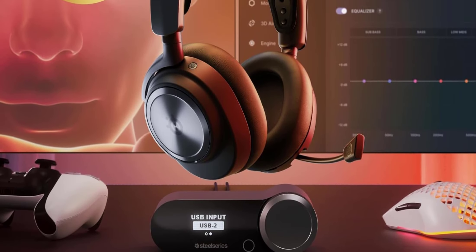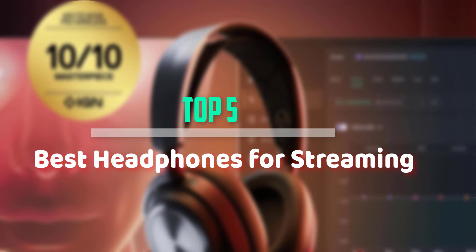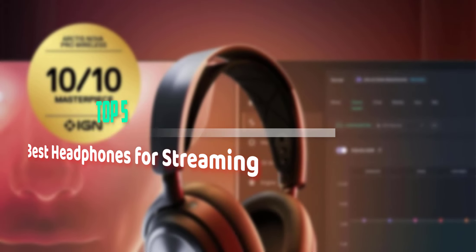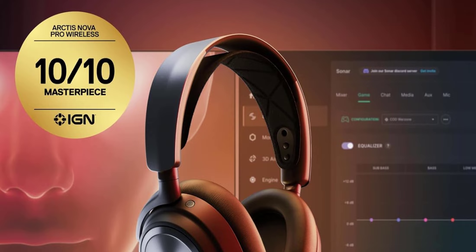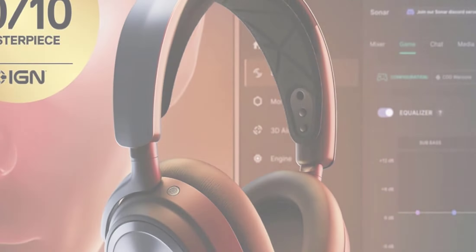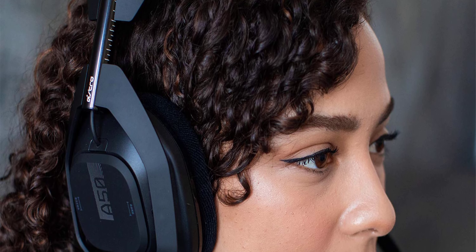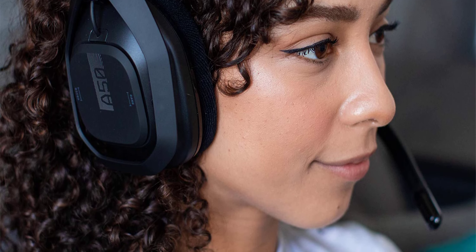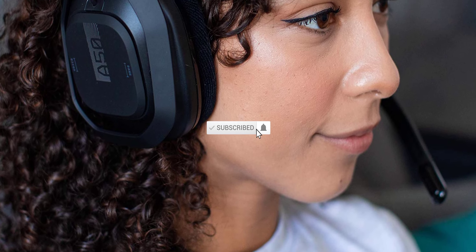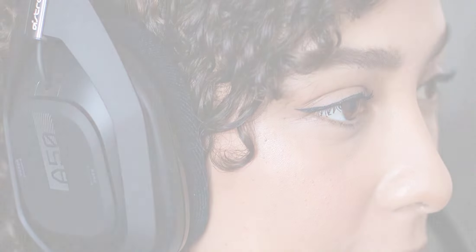Hello everyone, welcome back to our new video. In this video I will give you more information about the top 5 best headphones for streaming available on the market. I tried to consider popularity, quality, price, durability, user opinion, and more. If you need more information about these products, please check the link in the description section below. Don't forget to subscribe to this channel for future videos. Let's start!